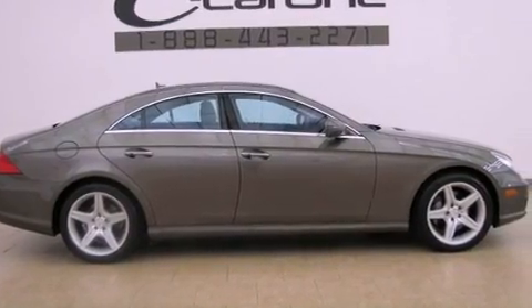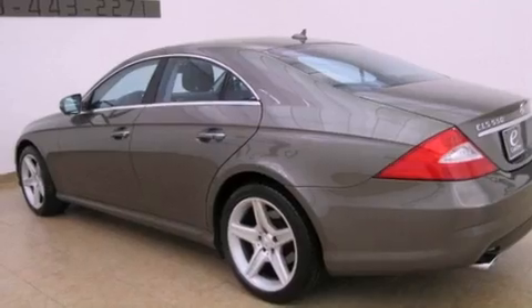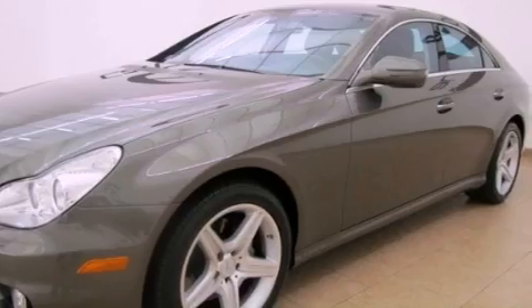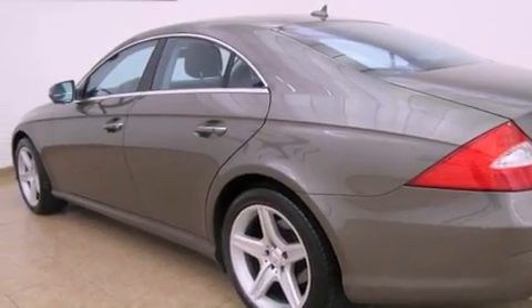Its top features and packages include the Premium One Package, a front and rear multi-link suspension, a navigation system, a sunroof, a low-tire pressure indicator, heated windshield washer fluid, aluminum wheels, and the pre-safe collision mitigation system.